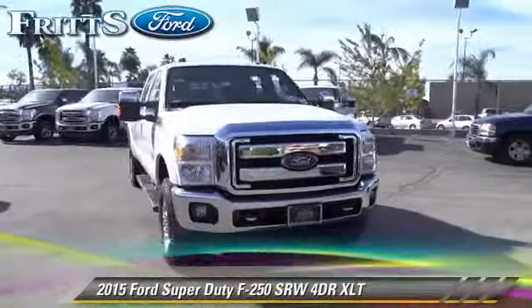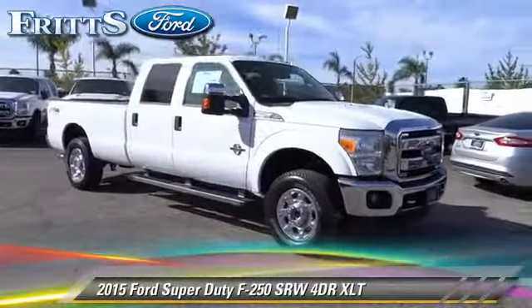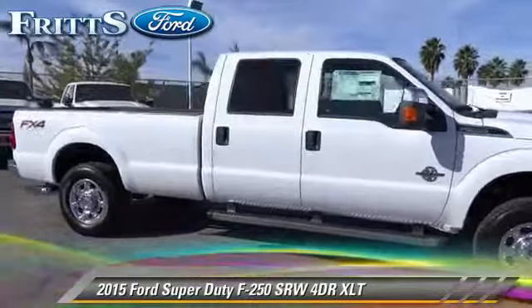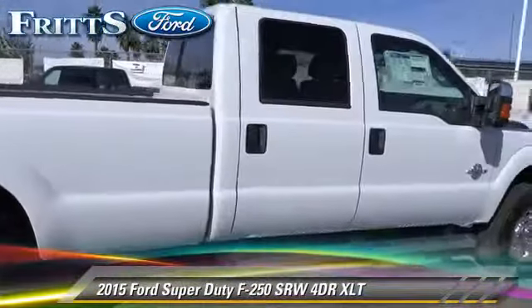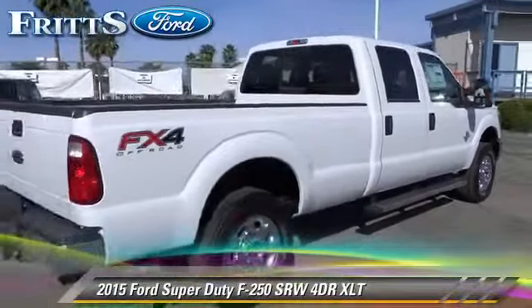The 2015 Ford F-250 XLT. This is a pickup truck with an automatic transmission. This pickup truck is well equipped. This Ford features sliding rear window, power steering, and tilt wheel.